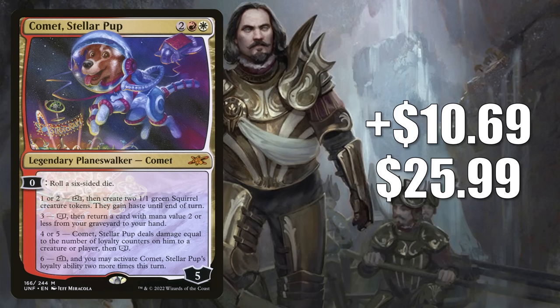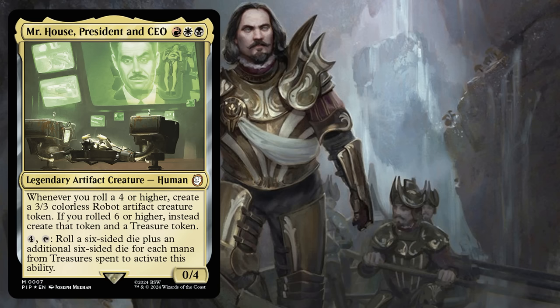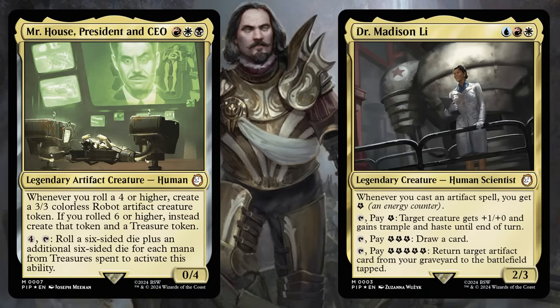Number 2 this week is Comet Stellar Puppet. It goes up $10.69 to $25.99, that's a 70% increase. This was number 12 last week, and it is one of the eternal-legal cards from Infinity. It was getting some legacy play at one point, and recently still getting a little commander play — sometimes in Ren and Syrion Separable, for example. But Comet wants you to roll a die, so you know this is hot now because commander players want it in their Mr. House, President and CEO builds. I'm also seeing some use Comet to upgrade the Fallout Science deck, while others are putting it in fresh builds around Dr. Madison Lee, but Mr. House is still the true key driver for the price increase.